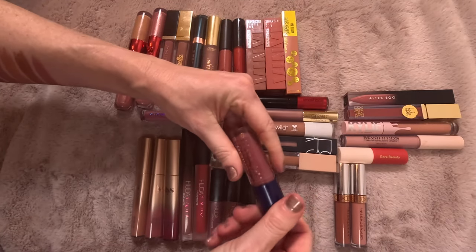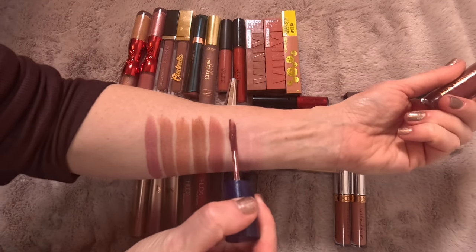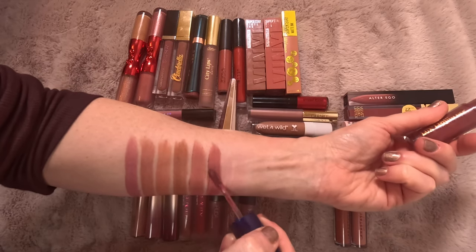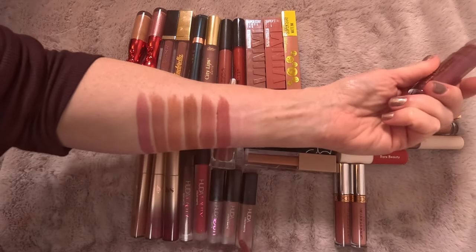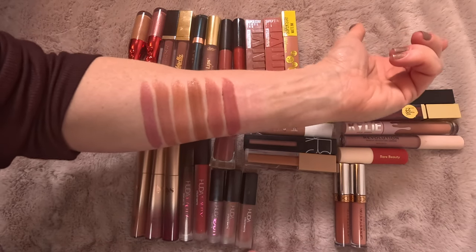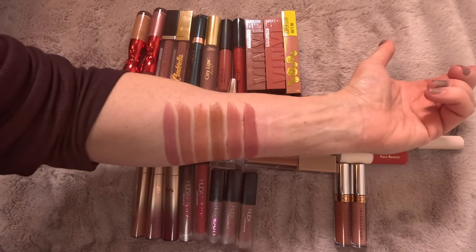This one — Flynn — I purchased simply because of the name. My son's name is Ryder. We did not name him after the character, but the character Flynn Ryder — I kind of wanted it. But the shade's not me, so I am going to declutter this one. I'm decluttering both from ColourPop.